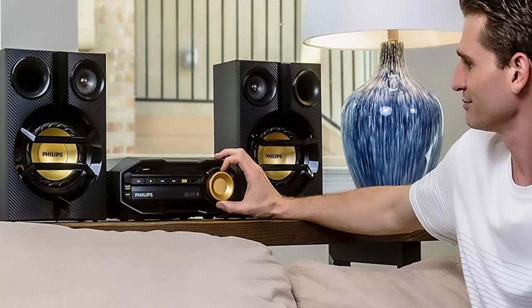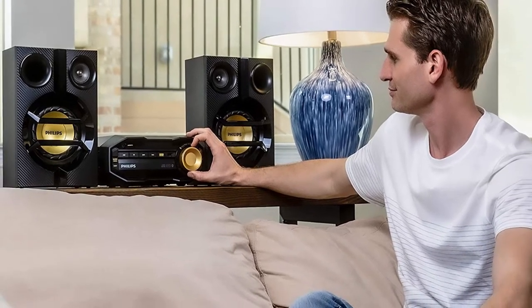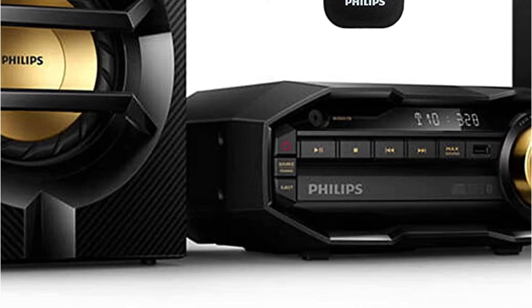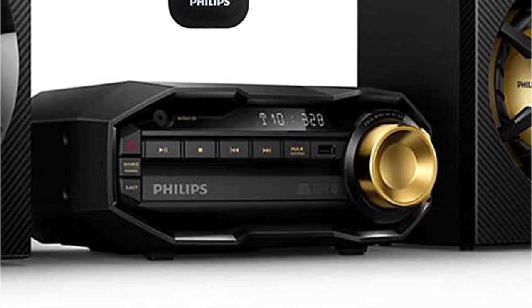Dual amplifiers improve sound quality by providing a separate amplifier for each transducer. The stereo CD player provides an instant max power boost and a bass boost thanks to max sounds technology. To avoid distortion, the max tech calibrates the output to the playback and volume level.